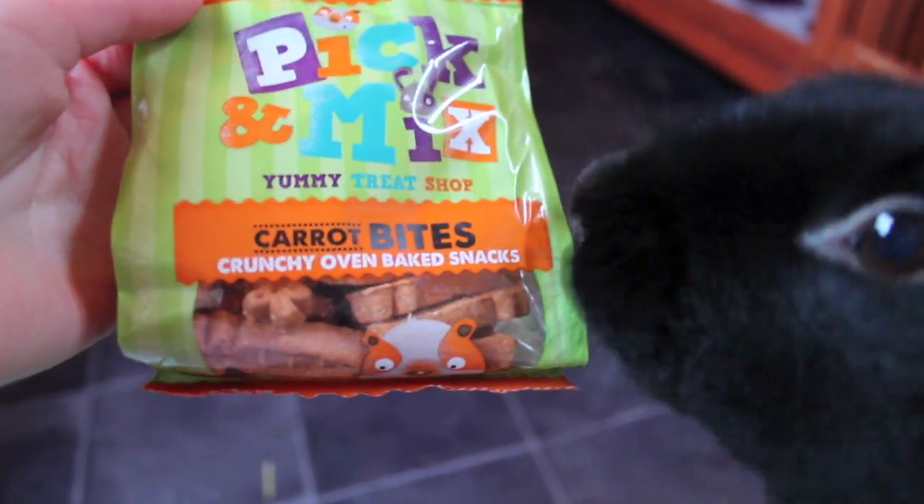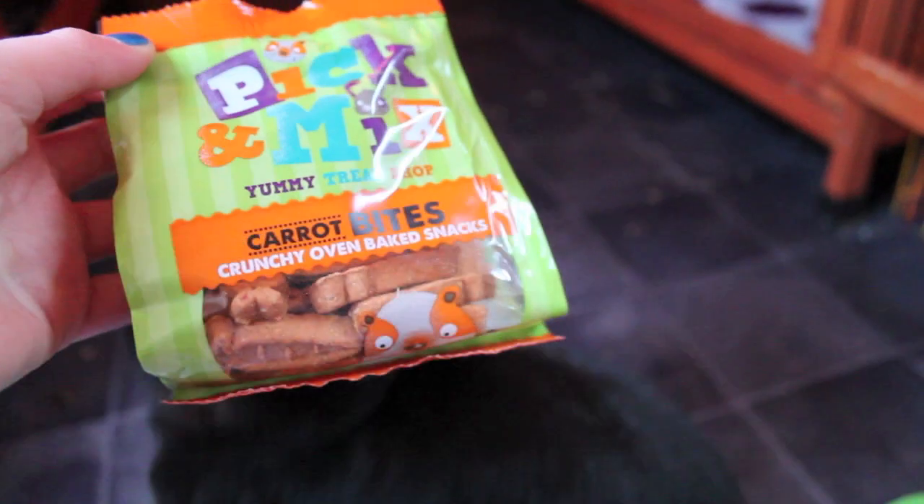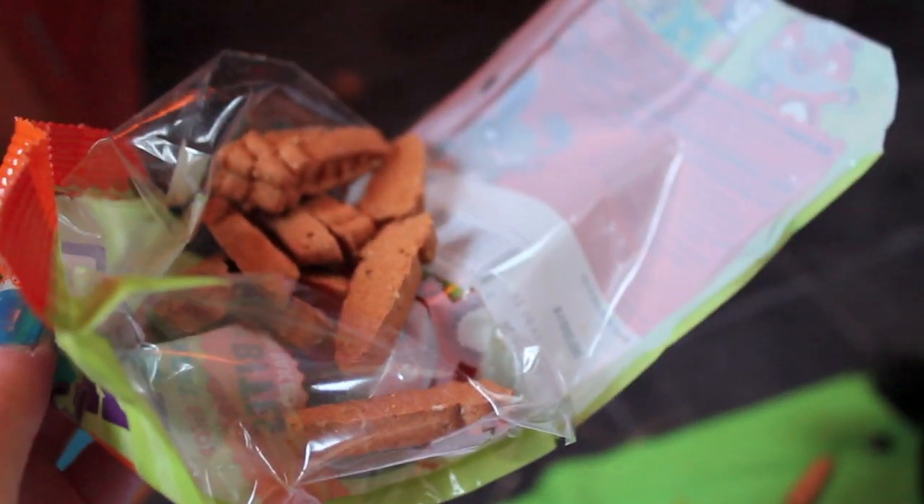Then I got these pick and mix carrot bites. I think this brand is relatively new to Pets at Home, but they really love these. I tried to open them and the packet exploded, so now I've got a lot of rabbit treats everywhere and Bailey's eaten them. I'm just going to have to go and clean them up — well, they managed to get about two, so at least somebody likes them.